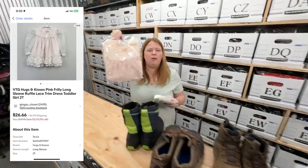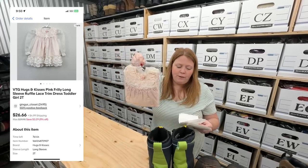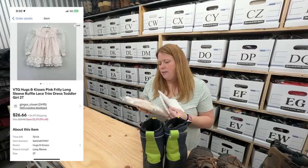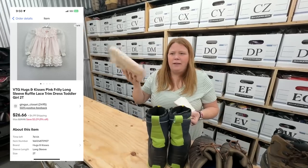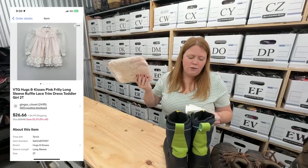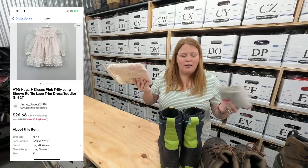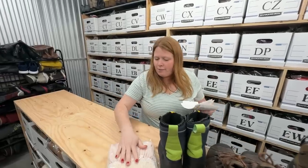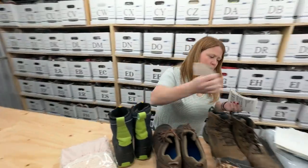A little vintage baby girl dress — bought at the bins for $2.58. The brand is Hugs and Kisses. These little frilly, lacy vintage dresses usually get at least $20. This one I got $26.66 plus shipping. If I find them at Goodwill for a buck or two or at the bins, I will grab them.